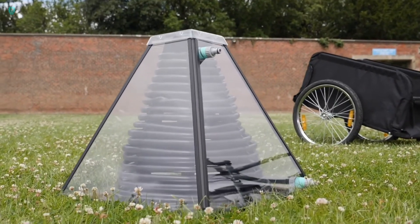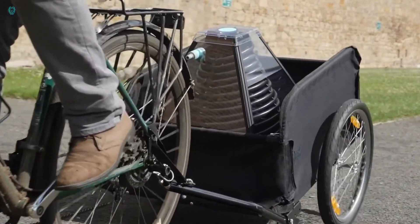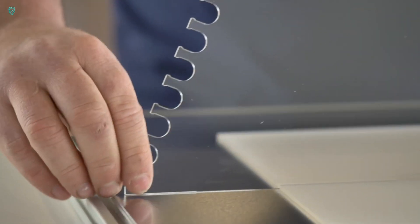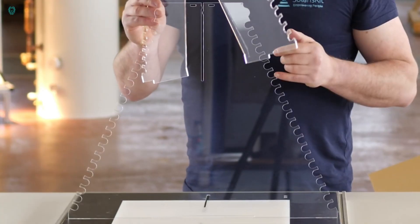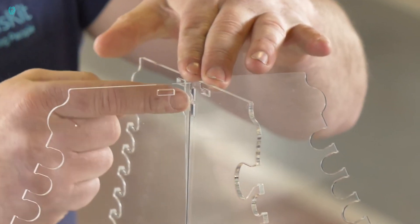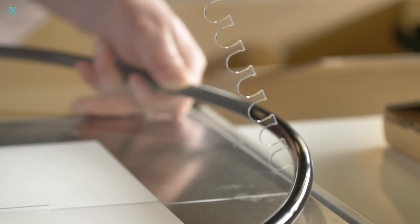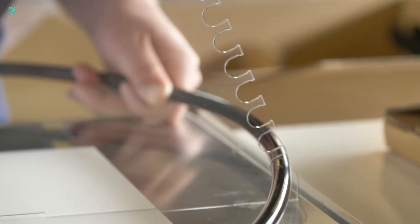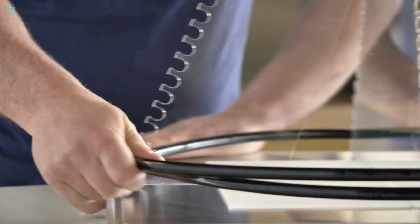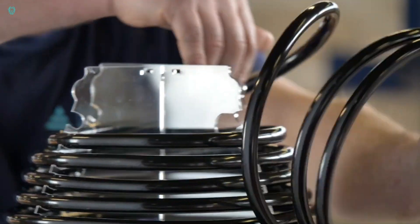This water heater is incredibly easy to assemble — no fancy tools required. In just 15 minutes, you'll be set to enjoy solar-heated water at a cozy 50 degrees Celsius. Its compact size makes it easy to order online, and the flat packaging minimizes shipping damage risks. Best of all, it's affordable — the S400 model is available for just $200. Say goodbye to hefty energy bills and hello to the power of the sun, one shower at a time.